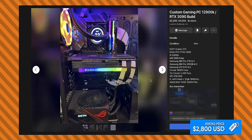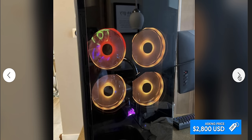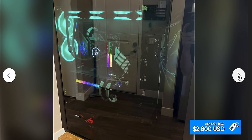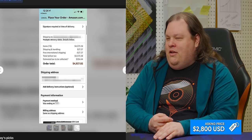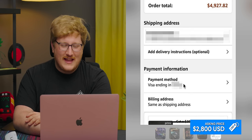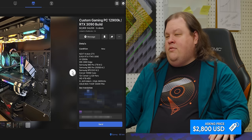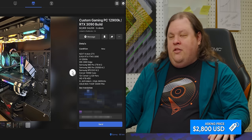12900K RTX 3090 build — okay, this is not actually that bad of a price. It looks pretty new, it's clean, no toe fudge, and the cable management looks pretty good. Wait — is that his personal info right there? Dude, he just put his whole address here. He doxxed himself, and the last four of his credit card number. So he paid five grand for all this — and 2,800 doesn't actually seem that bad. I don't think there's anything wrong with the actual listing, other than the fact that he straight up put his home address and the last four of his credit card.